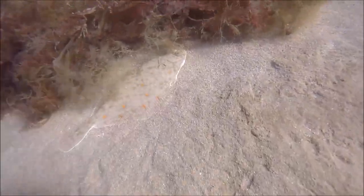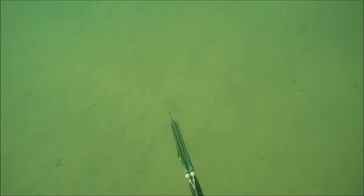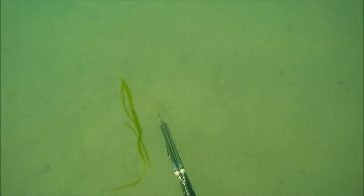I dived down and actually managed to grab it by hand. Plaice are unbelievably tame sometimes. Flounders seem to shoot off pretty quickly so you've got to shoot your gun straight away, whereas plaice will basically just sit there and completely trust their camouflage. You can see a flounder here just shooting off, showing how they spook quite easily.